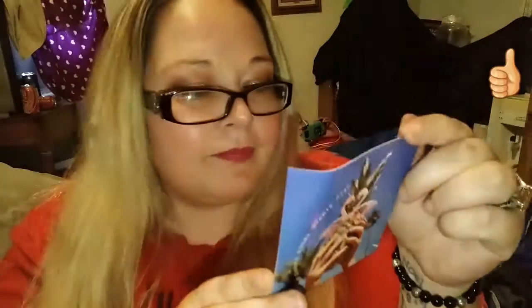Alright, we're just gonna jump right on into this. Oh wait, let me see the card — it's stuck down in there. It says 'Your summer story starts here.' It looks like a pineapple, very summery. Okay, the first thing is a Desi New York organic infused nail lacquer. It is in this little box — let's get it open.